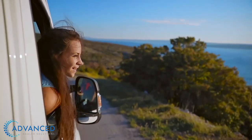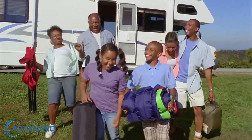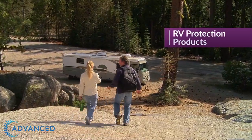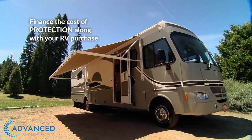Your RV is your home away from home and a major investment. To protect your budget from unexpected service and repair costs, your dealer offers RV protection products. Better yet, you can finance the cost of protection along with your RV purchase.